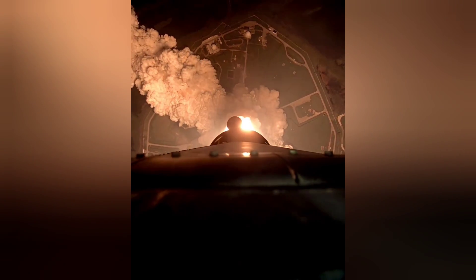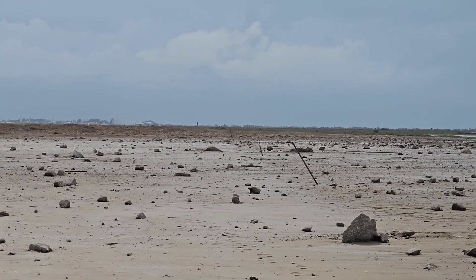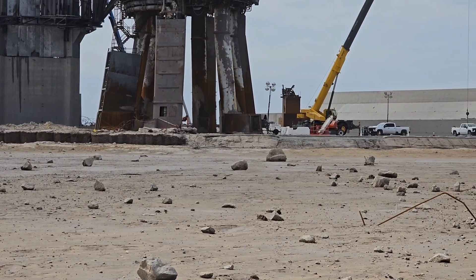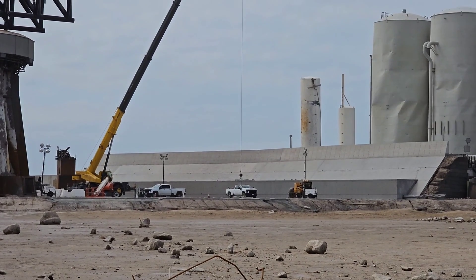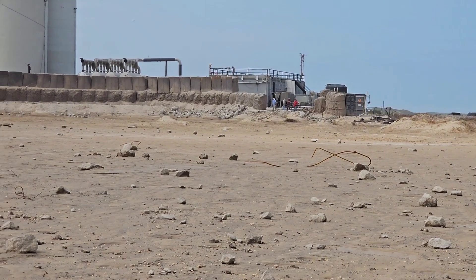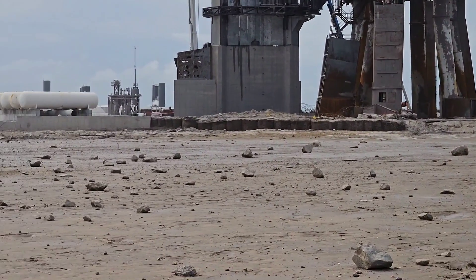SLS still inflicted some damage on its launch facilities, albeit fairly minor compared to what Starship did. I'm very confident this system will at least mitigate a great deal of the damage on Starship's second takeoff attempt. However, I remain a little skeptical that the same amount of water and no flame trench is going to produce the same results as what NASA has been using for many decades. Nevertheless, I am extremely impressed and very hopeful that it will prove successful in the long run.